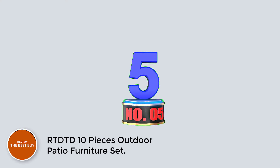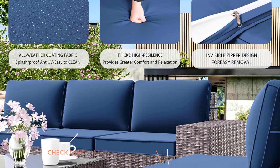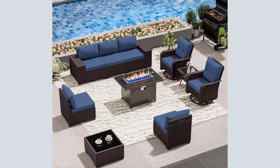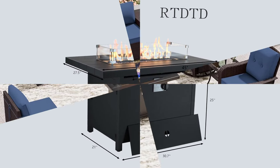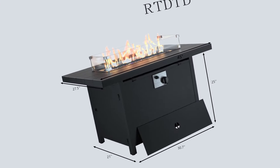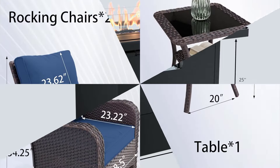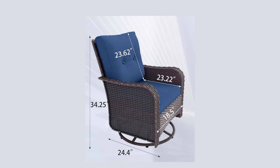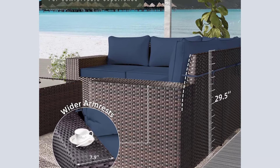Number 5: RTDTD 10 Pieces Outdoor Patio Furniture Set. Elevate your outdoor gatherings with this set designed for both comfort and style. It includes three armless sofas, two armrest sofas, two swivel rocking chairs, two coffee tables, and a 45" outdoor gas fireplace table, perfect for hosting family and friends for a cozy campfire experience. The rattan is hand-woven by skilled artisans, ensuring tight, orderly, and smooth weaving. Thick cushions padded with high-density foam offer flexibility and breathability, while UV-protected and water-resistant fabric covers provide protection against the elements.